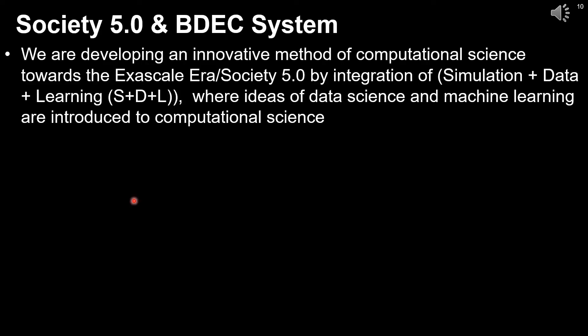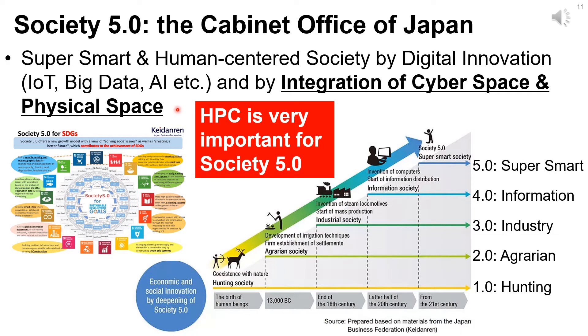In this study, we propose an innovative method of computational science towards the exascale era and Society 5.0 by integration of simulation plus data plus learning — S+D+L — where ideas of data science and machine learning are introduced to computational science. Society 5.0, proposed by the Japanese government, aims for a super-smart and human-centered society through digital innovation such as IoT, big data, and AI, integrating cyberspace and physical space. It follows Society 1.0 through 4.0: hunting, agriculture, industry, and information.